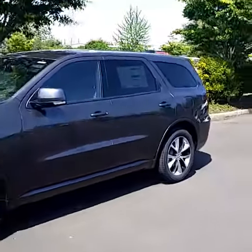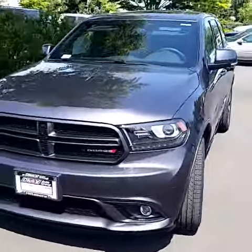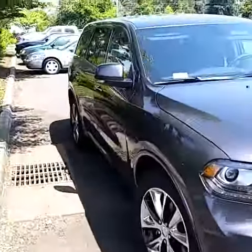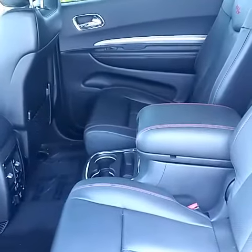I actually looked at this for a customer a couple days ago, so I just really drove this and enjoyed it. Here's the outside, and here's the back seats — captain's chairs, fold and tumble, and obviously a third row seat.